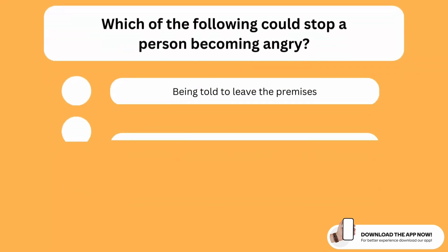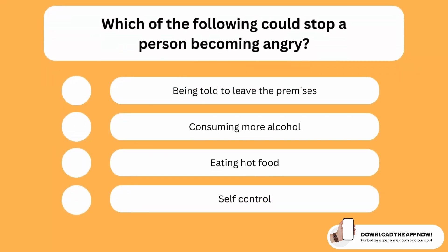Which of the following could stop a person becoming angry? The correct option is the last one. Self-control is something that can stop any person from becoming angry.